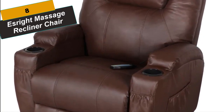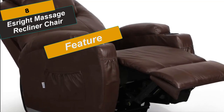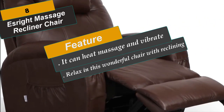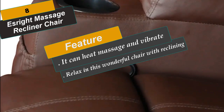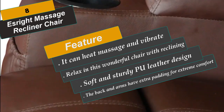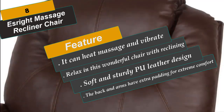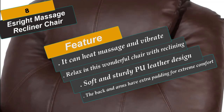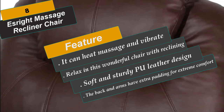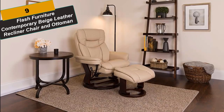At Number 8 is the S-Rite Massage Recliner Chair. This chair has several special features that make it stand out from other regular recliners — it can heat, massage, and vibrate to help ease tension and pain in your muscles. The back and arms have extra padding for extreme comfort. Features include reclining, heating, massaging, rocking and vibrating, soft and sturdy PU leather, extra thick sponge for back cushion and armrest, two cup holders and four storage bags, 360-degree swivel and 150-degree recline, a remote controller and power cord, five control modes and two intensity levels.